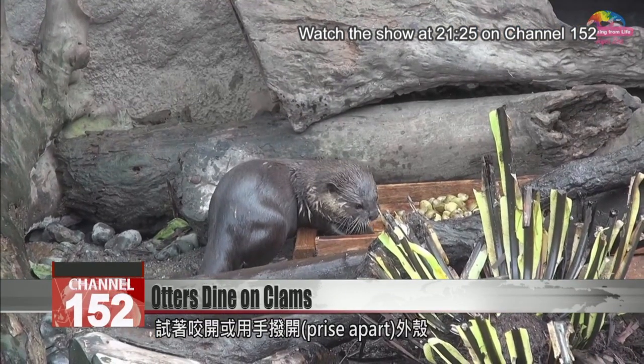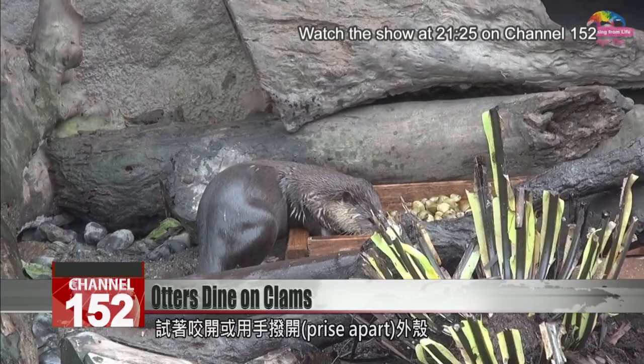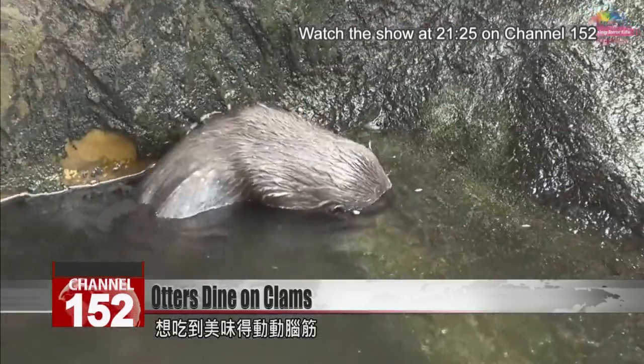The otters try to break the clams open with their teeth or prise them apart with their hands. This is one delicacy that takes some brain power to unlock.